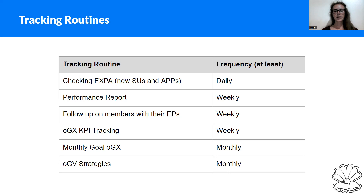Update your planning and tracking tool with the tab OGX KPI tracking. At least once a month, update the tab called Monthly Goal OGX, which is your overall planning tool. Also don't forget to update your strategies — at least once a month come back to your OGV strategies and remember what your focus was for that month. Every time you sit down and plan for the upcoming week, you should have your strategies in mind.